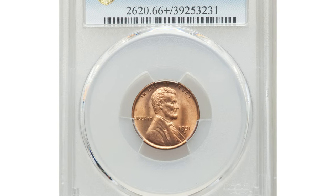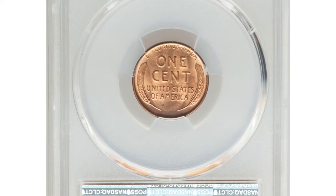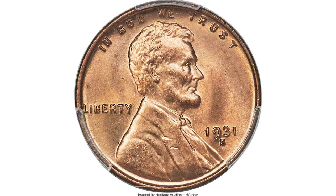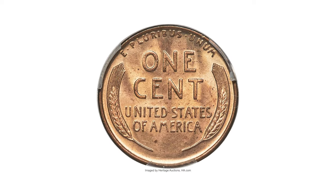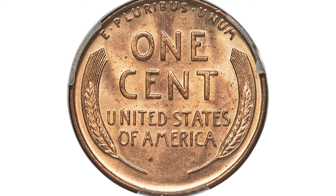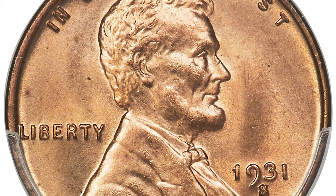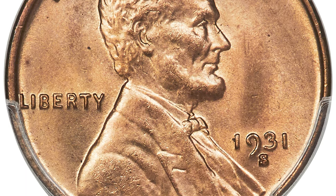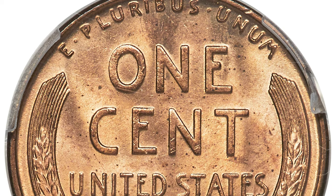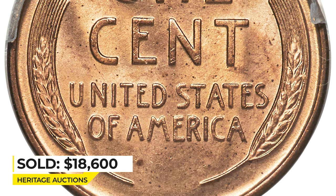This 1931-S Lincoln cent in Mint State 66 Plus Red is among the boldest known representatives, showcasing frosty honey-gold luster with coppery undertones. The strike is sharp and there are no distracting abrasions. A few pepper specks scattered across the reverse are only observed with a loupe. The 1931-S Lincoln cent is scarce in MS66 Red, and plus-graded pieces at this level are rare. Sold on June 18, 2021 for $18,600 at Heritage Auctions.